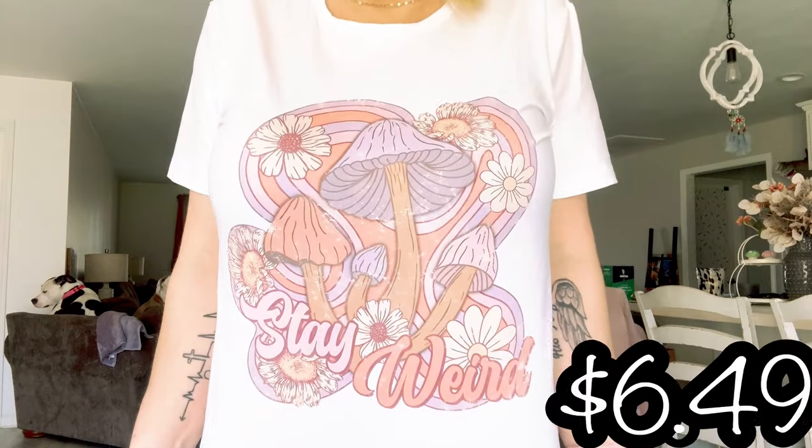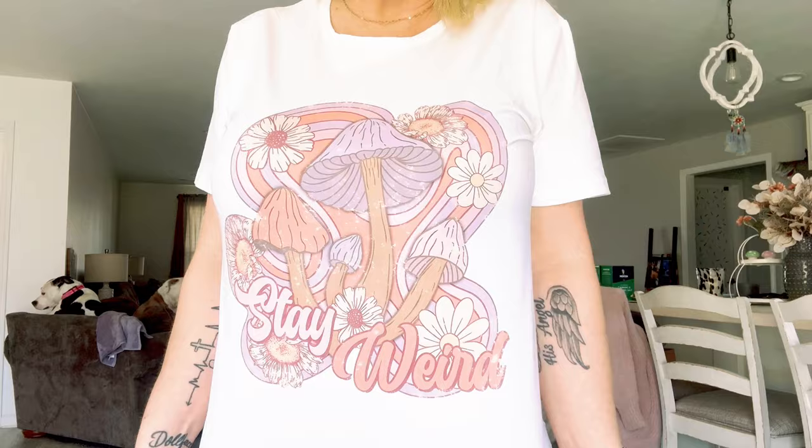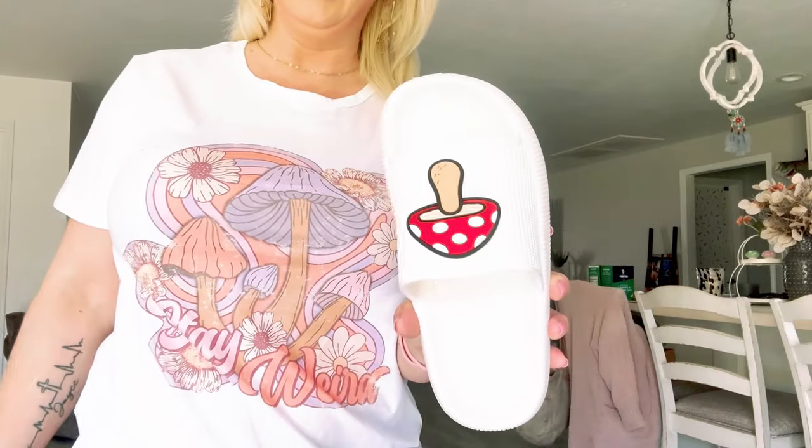How cute is this shirt, you guys? Oh my goodness, I love this — I think this is so darling. It is super duper soft, made out of that awesome material that everything from Temu seems to come in. Super nice, made real well. I love this t-shirt. Check out the slides — are these not the cutest thing you've ever seen? They go perfectly with my outfit.